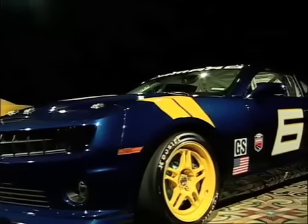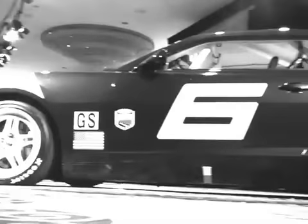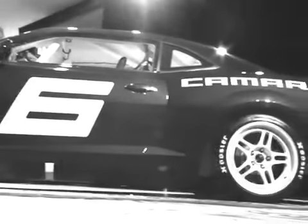It starts with a body — a seam welded production Camaro SS, which is modified for speed with a carbon fiber hood, fenders, doors and deck lid. Every component in the chassis and suspension is race ready.